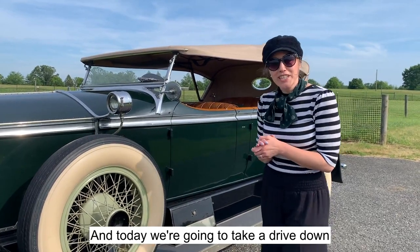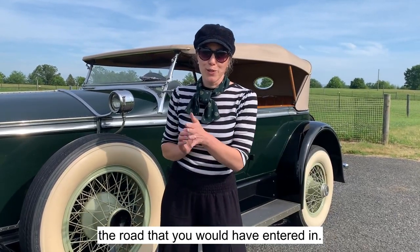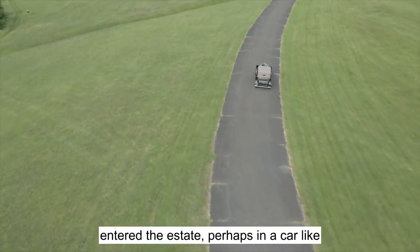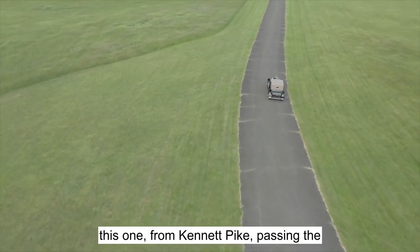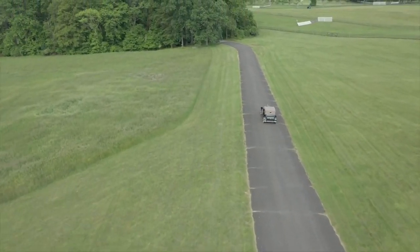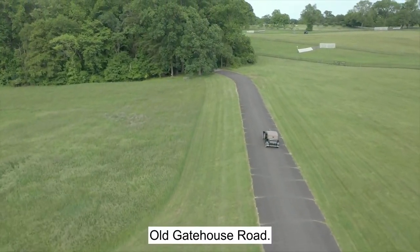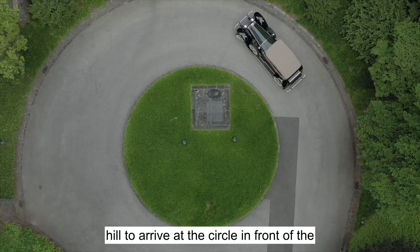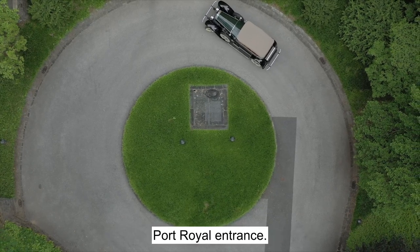Today we're going to take a drive down the road that you would have entered in on. Guests of the DuPont family would have entered the estate, perhaps in a car like this one, from Kennett Pike, passing the Gatehouse — which is now the Pointe Pointe House — onto Old Gatehouse Road. They would have driven almost a mile, crossing what is now Clunny Run Road, and up the hill to arrive in the circle in front of the Port Royal entrance.